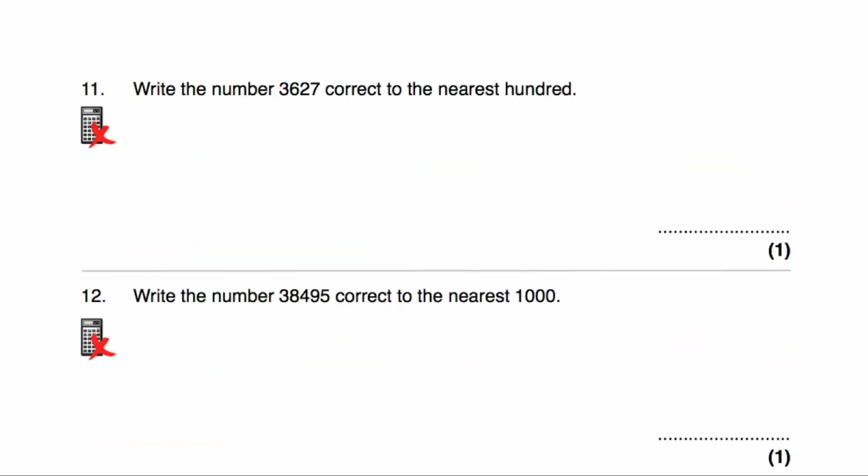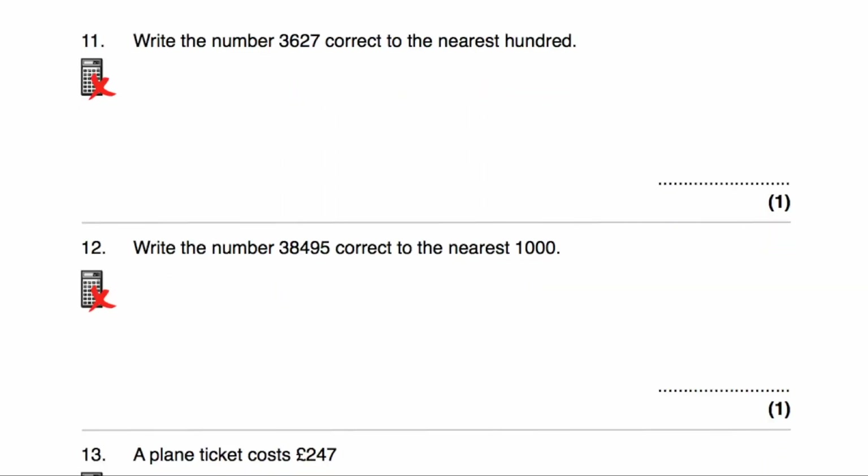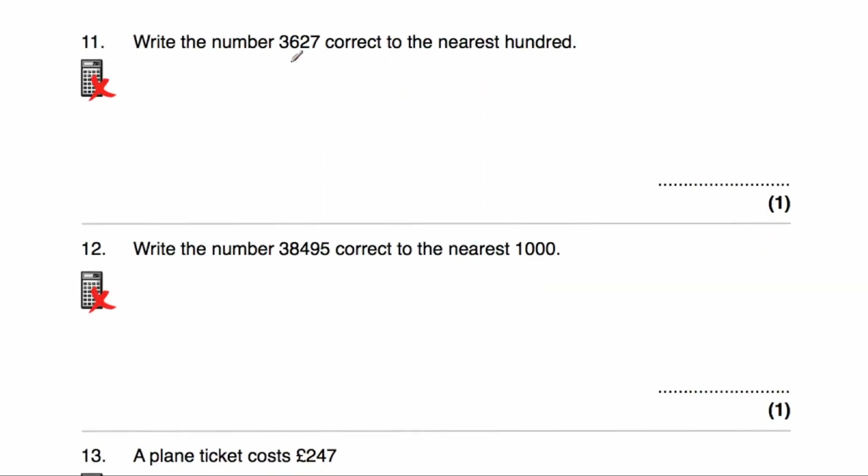Question number 11: we've been asked to write 3,627 correct to the nearest 100. The multiple of 100 below this number would be 3,600, and the multiple of 100 above would be 3,700. In the middle would be 3,650. This number is below 3,650, so it's closer to 3,600 than it is to 3,700. The answer is 3,600.